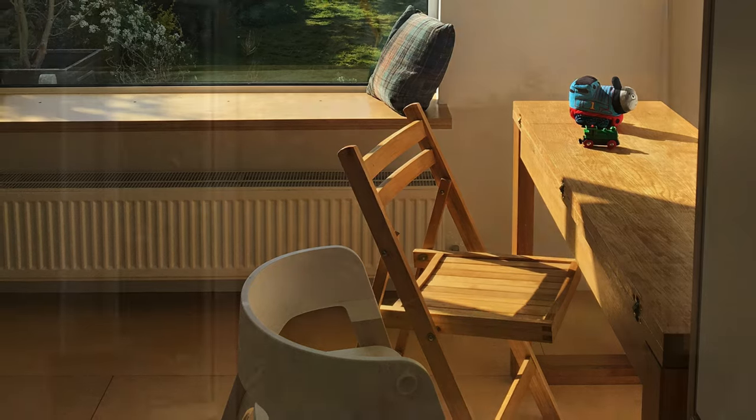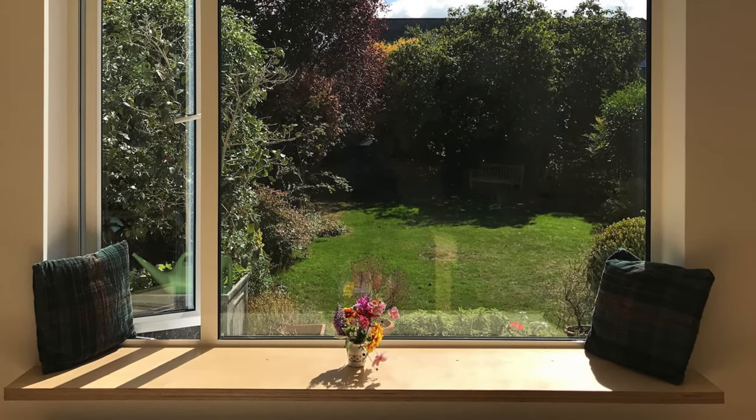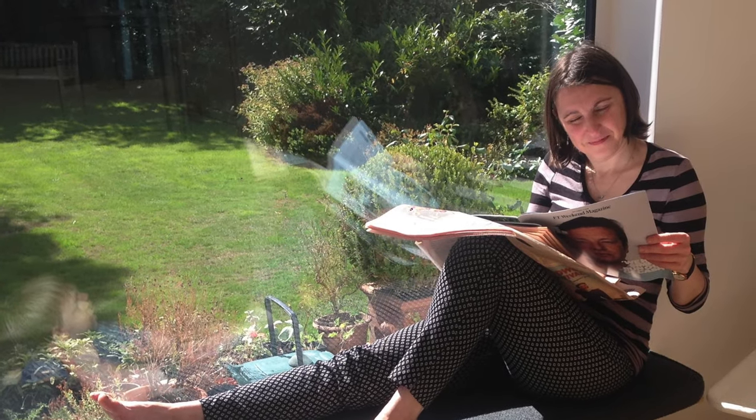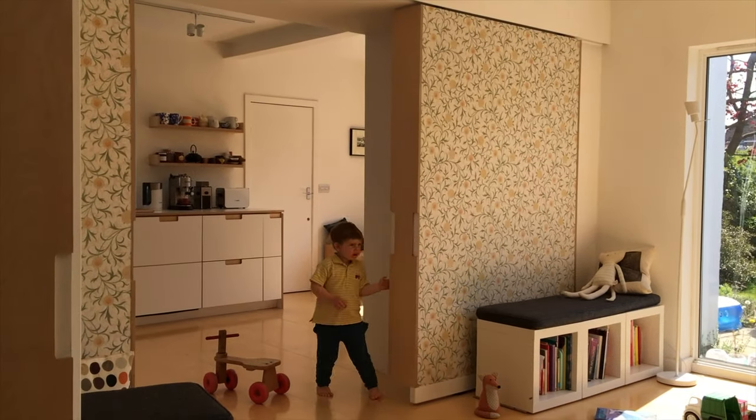We are proud to say that we only changed one window — lowering the sill level of the former kitchen window made all the difference to our enjoyment of the garden.